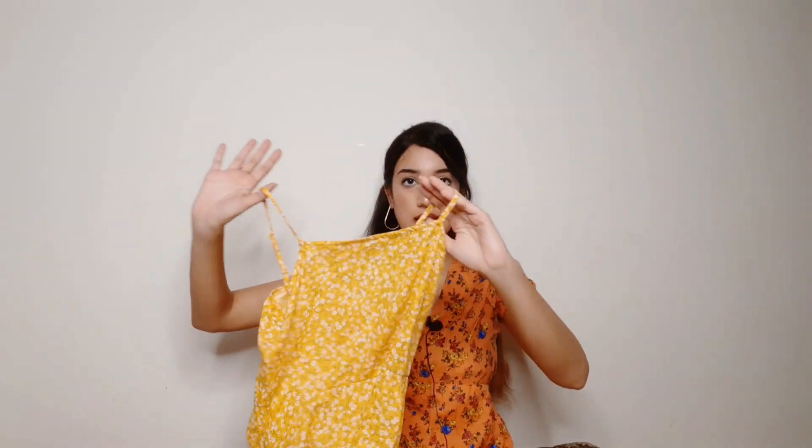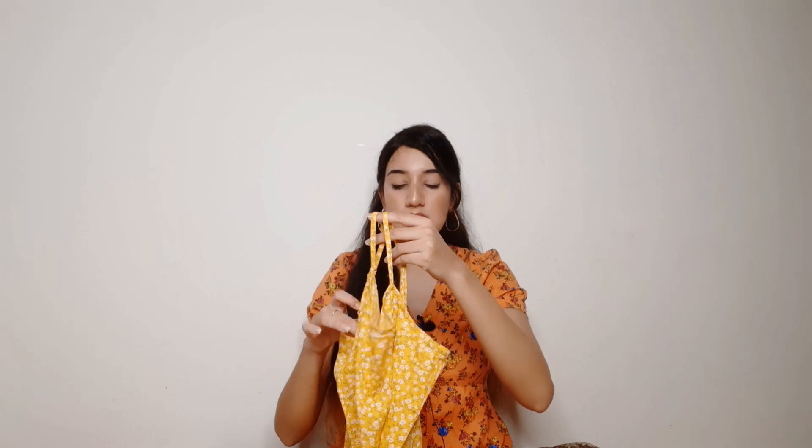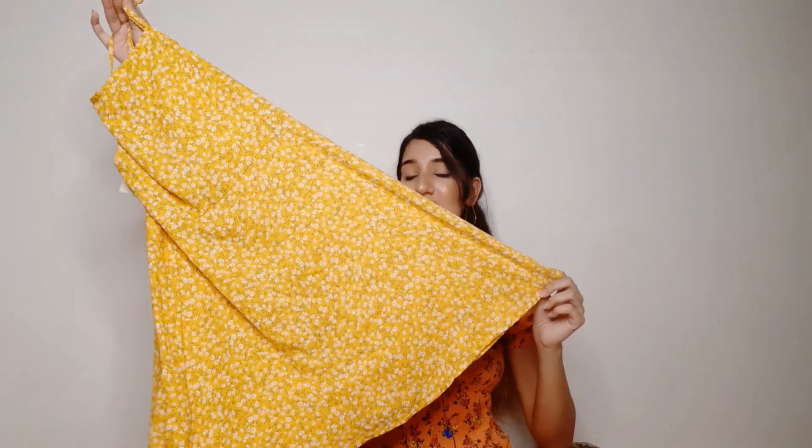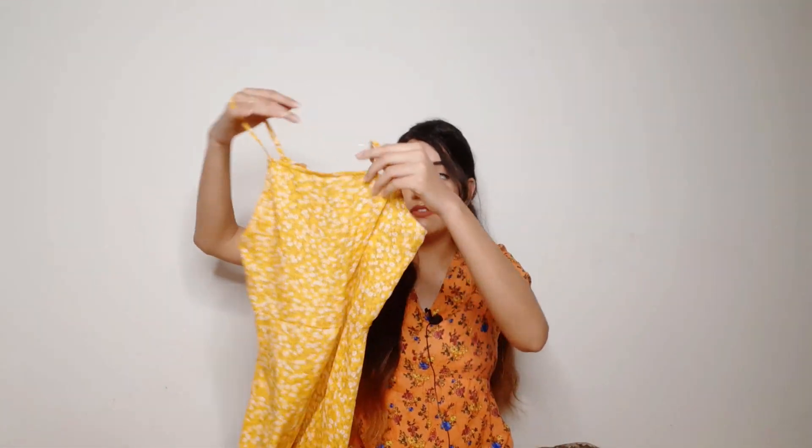My height is 5'9", so this dress's length is quite short on me. For shorter girls it will come to a good above-knee length, which you can wear comfortably. The MRP is Rs.1665, which is a lot for this dress. Plus the fabric is a little see-through, so if you wear it in the daytime it can be quite revealing inside. I did not feel good about this dress, and the price doesn't justify it at all.